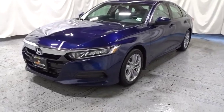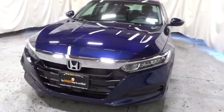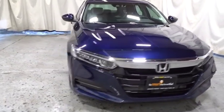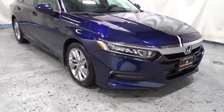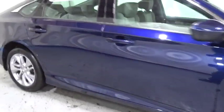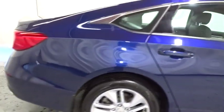2018 Honda Accord. Ingeniously simple, yet overflowing with luxury and technological creativity. All that and more in the Accord. This vehicle has less than 7,000 miles. If you like it online, you'll love it in your driveway. Take it for a spin today!